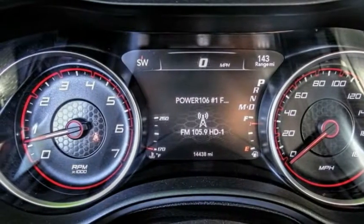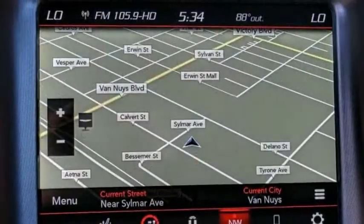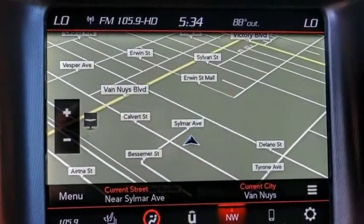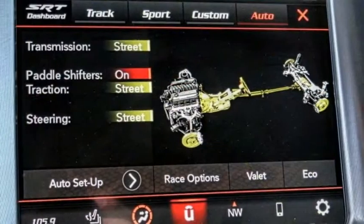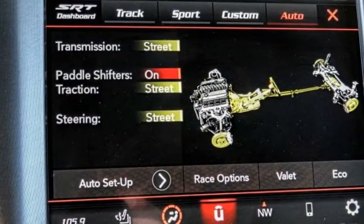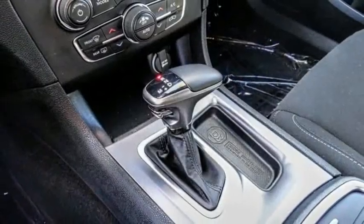This vehicle has less than 15,000 miles. Here are some of this vehicle's great options: electronic stability control, alloy wheels, brake assist, traction control, remote keyless entry, fog lights, four-wheel disc brakes, front license plate bracket, speed control, and rear window defroster.